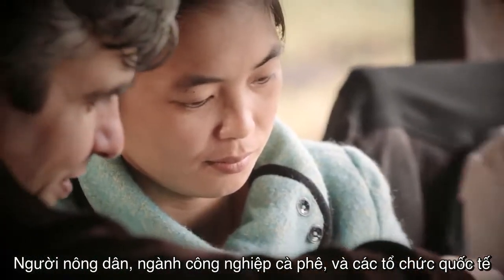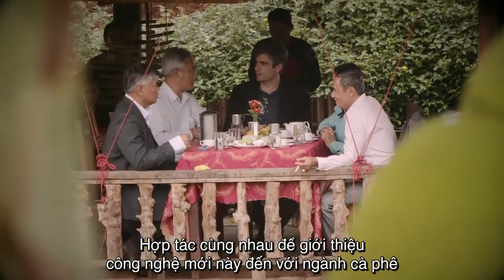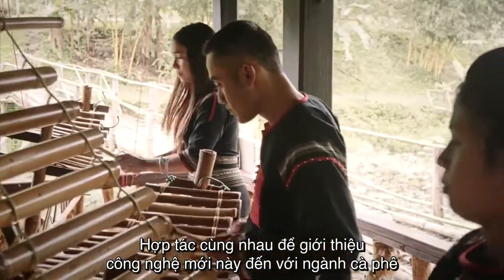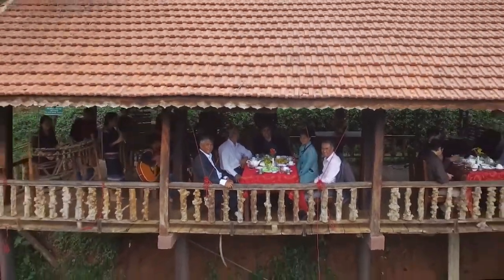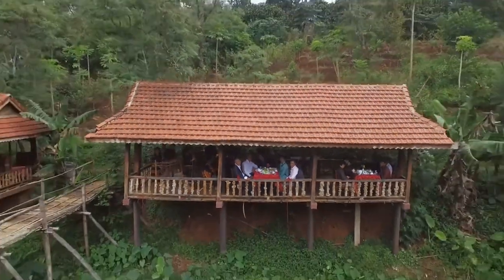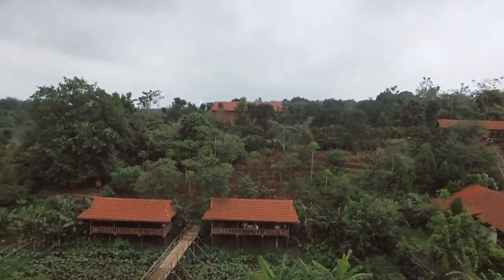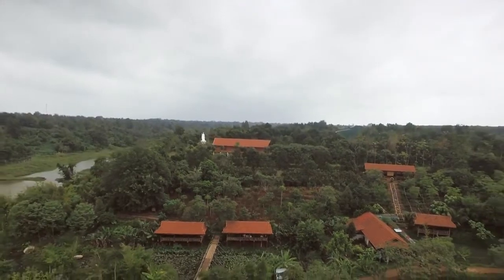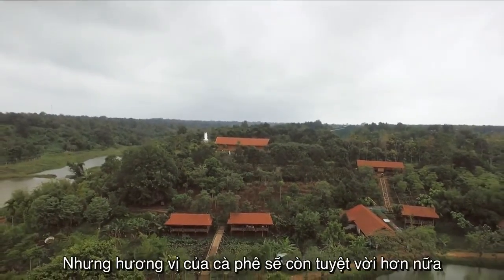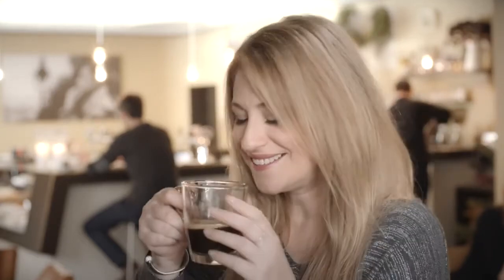Farmers, the coffee industry, and international organizations work together to introduce this new technology into the coffee sector. Sure, we all love coffee, but it'll taste even better when it's sustainably produced. Cheers!